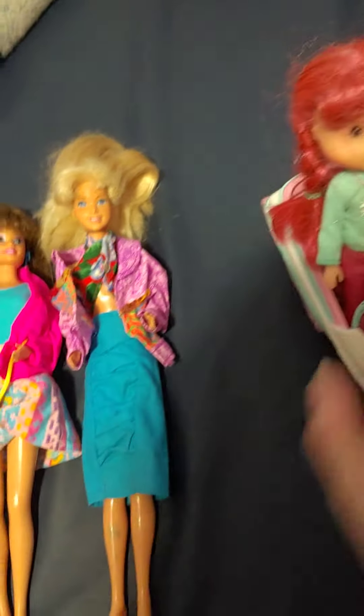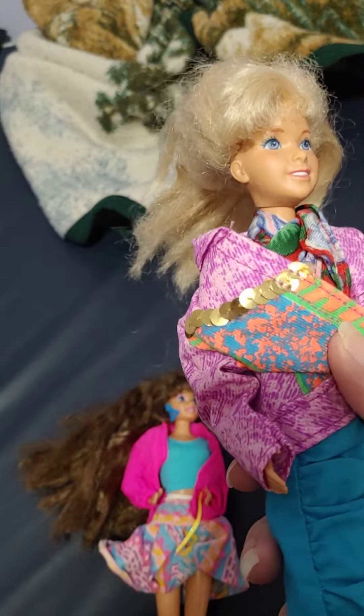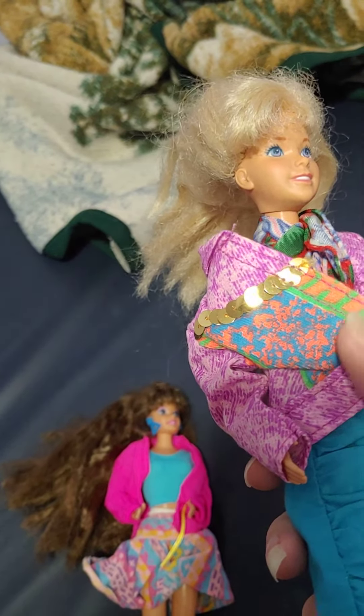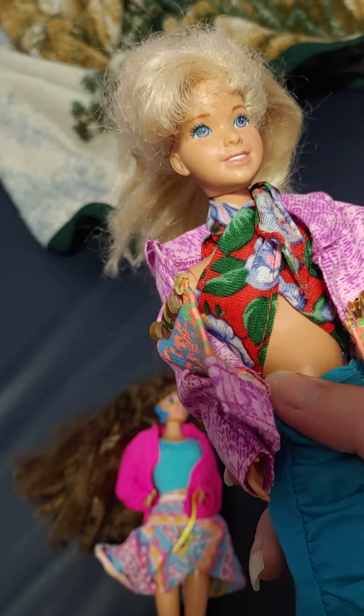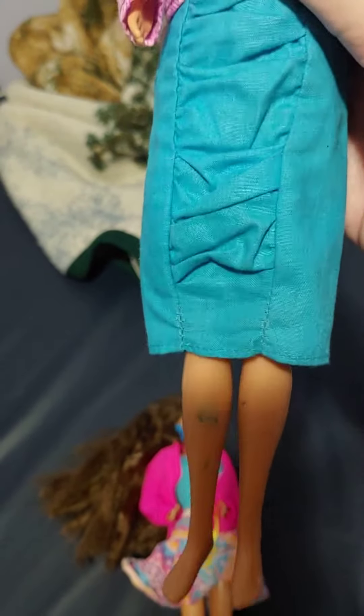Then we have Jazzy. She's not in her original outfit. She has this purple coat with some sequins on it and some blue and orange paint, and a scarf that has some flowers. I might have to get her a better top because I don't think a scarf is going to work long term as a top. She also has a blue skirt and she doesn't come with any shoes. She has a really pretty face with purple eyes.